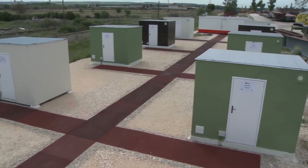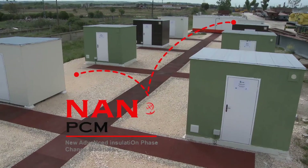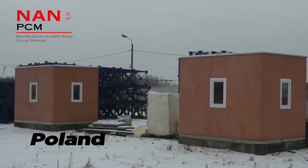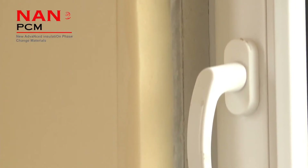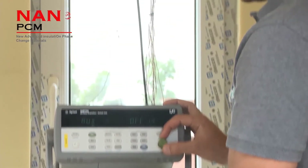The NanoPCM project is using four buildings for monitoring their thermal insulation solutions. Two mock-ups installed in Warsaw, Poland, and two other mock-ups installed in Madrid, Spain. In both places there is a standard mock-up where rigid PU foam panels were installed and another one using NanoPCM products.